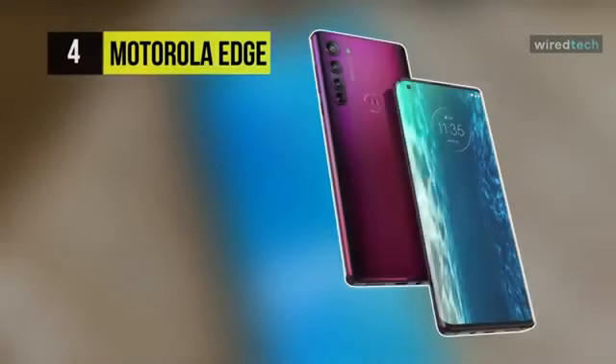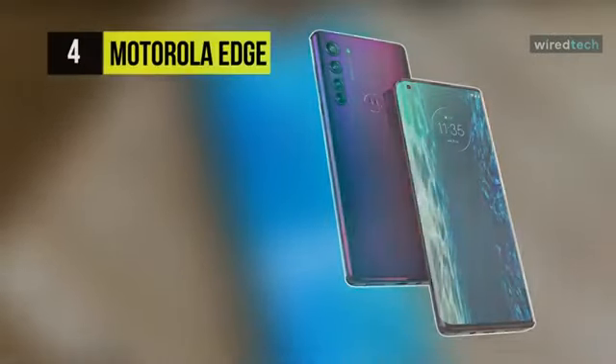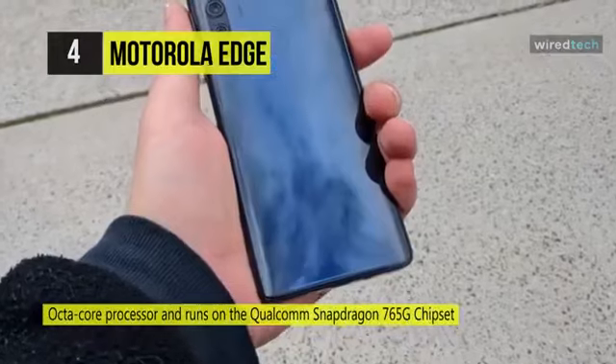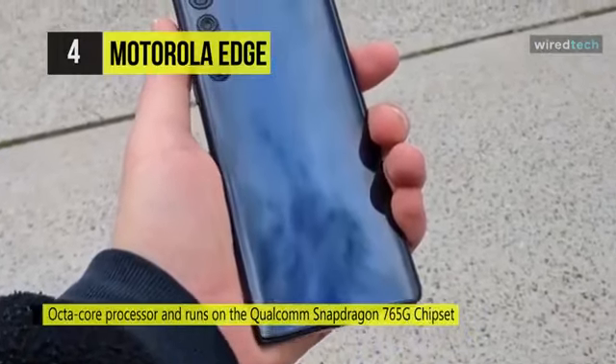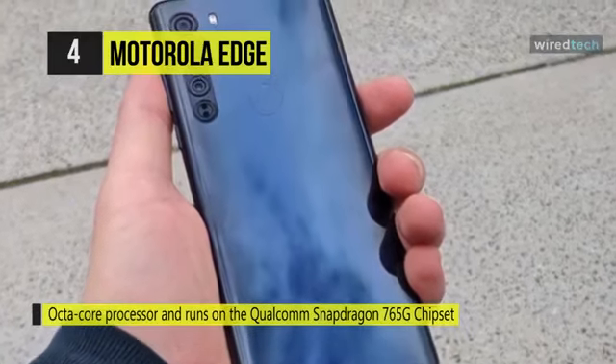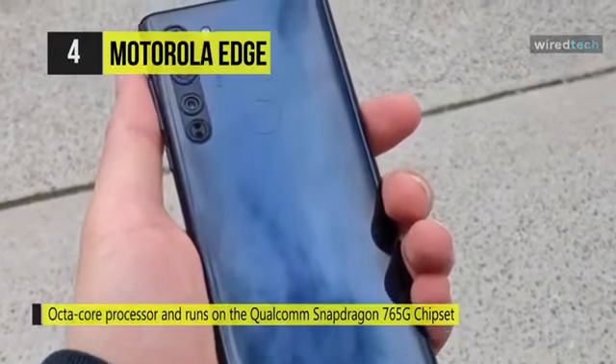Up next on the list, we have the Motorola Edge. This phone is powered by an octa-core processor and runs on the Qualcomm Snapdragon 765G chipset. It has an OLED display and measures 161.6mm x 71.1mm x 9.2mm and weighs 188 grams.